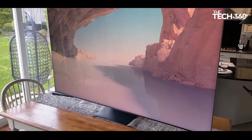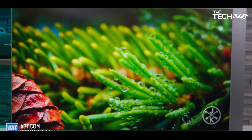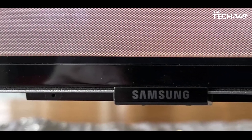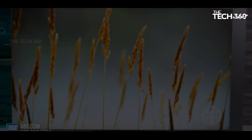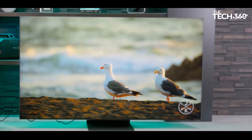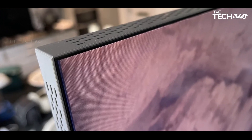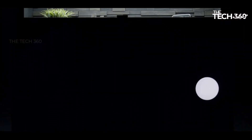Even when switched off, the QN900C captivates with its aesthetic finesse. The almost non-existent frame, sleek metallic side panels, and a rear panel that mimics the screen's flat, clutter-free profile contribute to its stunning off-screen presence. The minimalist design is further enhanced by an external connection box, elegantly linked to the TV with a single cable. While the QN900C commands a premium, its breathtaking picture quality, vibrant colors, impressive brightness, immersive sound, and deep blacks justify the investment.